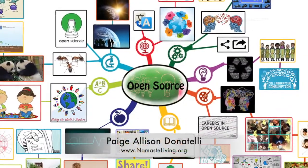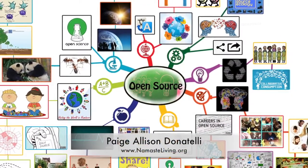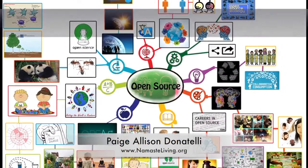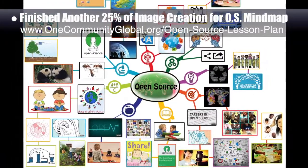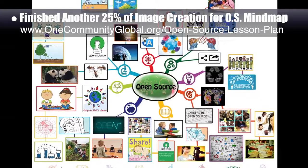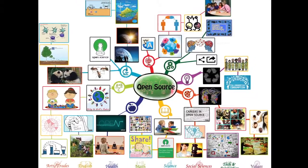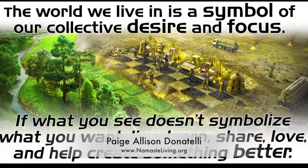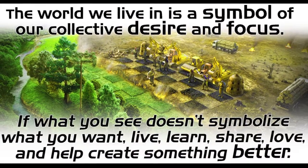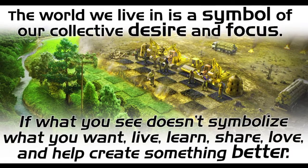Paige Allison Donatelli, graphic designer and owner-operator of Namaste Living in a Material World, finished another 25% of the image creation for the open-source lesson plan mind map, which you can see here. This brings the mind map to 75% complete. Paige also helped us create a new image for the Signs and Symbols lesson plan, which we featured this week across our social media channels.